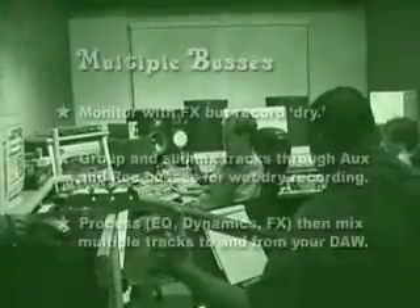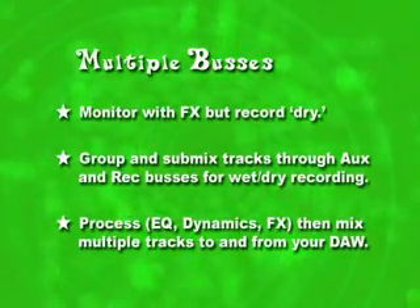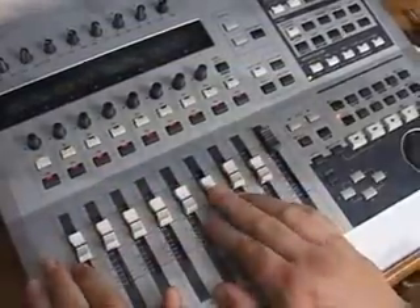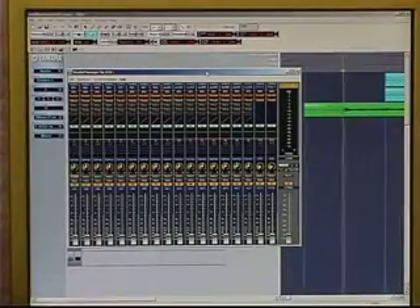So what does this mean to you? It means you can finally record the way the pros do and get total mixing flexibility for any situation. The O1X supports protocols that let you directly control all of the major DAW platforms including Sonar, Logic, Cubase, Nuendo, and Digital Performer. You can mix tracks using the moving faders, control pan, EQ, and VST plugins, open and close windows, and save files. Combining the power of a Yamaha digital mixer with hands-on control of your DAW's audio engine will take your music to levels you would never have been able to reach before.